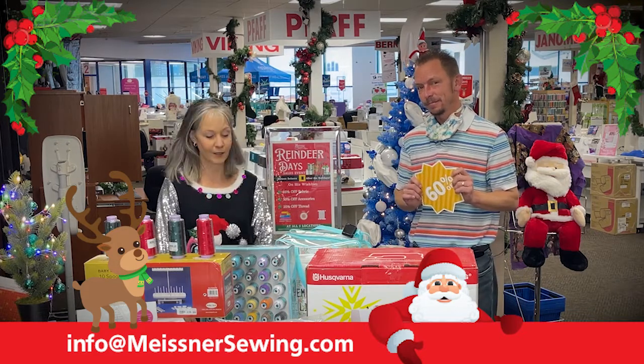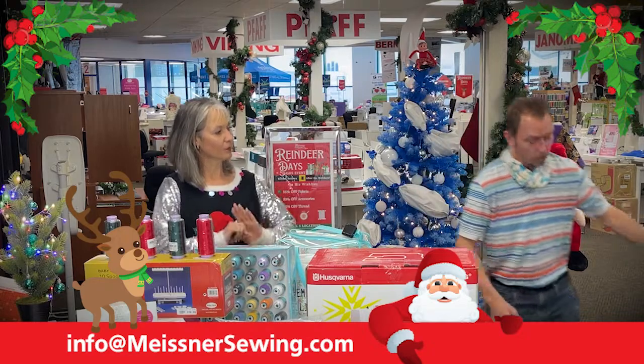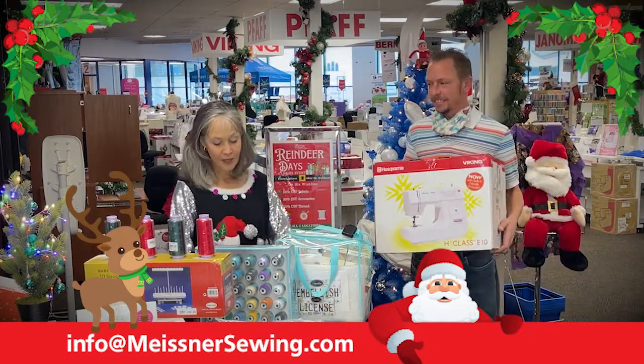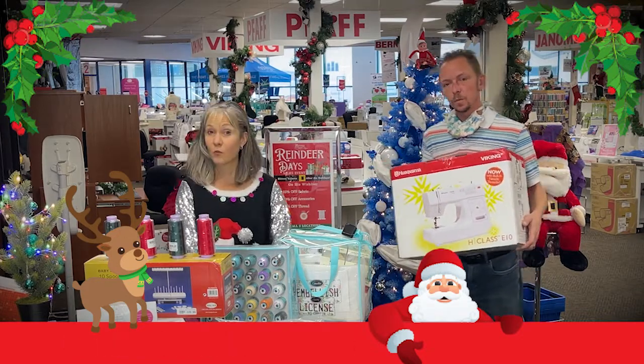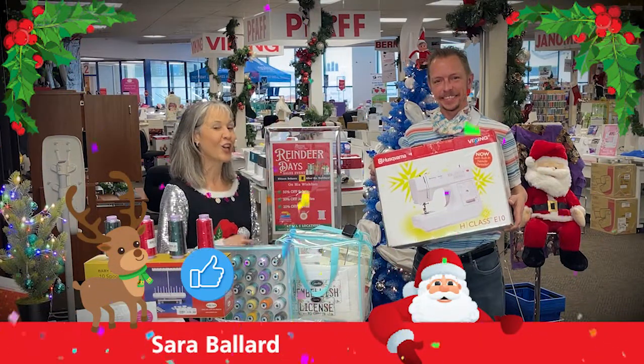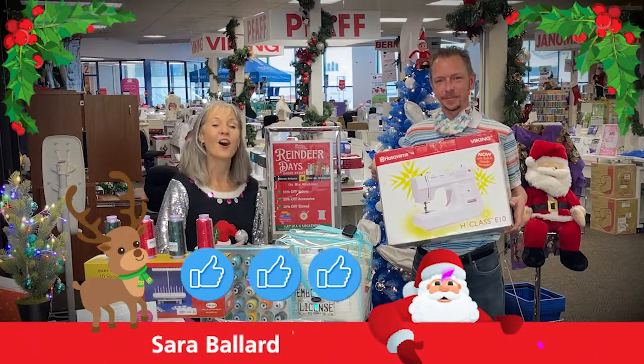It is the holiday season, so what have we got for a giveaway today? We have a Husqvarna Viking H Class Model E10 sewing machine to give away, and this is going to go to Meissner Maker Sarah Ballard for doing what you're all doing right now — liking, commenting, or sharing on these videos.